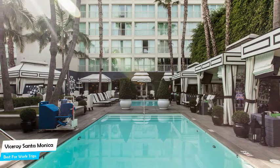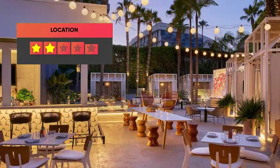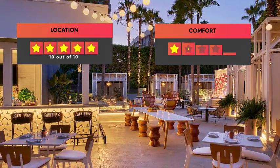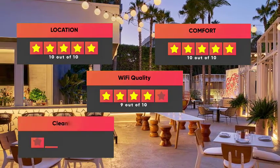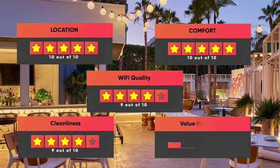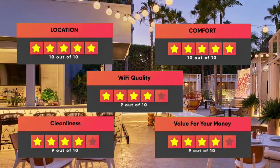Prices can vary depending on the room size and amenities offered. Here are our ratings for this hotel: Location 10/10, Comfort 10/10, Wi-Fi Quality 9/10, Cleanliness 9/10, Value for money 9/10.